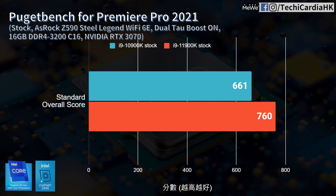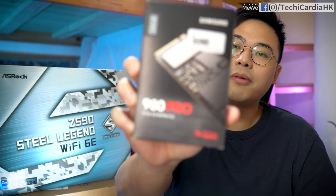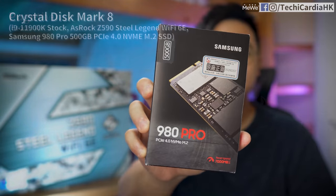The Premiere Pro test produces a reference score. With the new UHD Graphics 750 and QuickSync, the i9-11900K paired with RTX 3070 scores 760 — clearly 15% higher than the 10900K. Then a bonus CrystalDiskMark 8 test: since this is Intel's first PCIe 4.0 SSD support, a Samsung 980 Pro 500GB NVMe was tested via the Z590 Hyper M.2 slot, achieving sequential read/write of 6,747 and 4,824 MB/s — very close to the rated 6,900/5,000 MB/s.